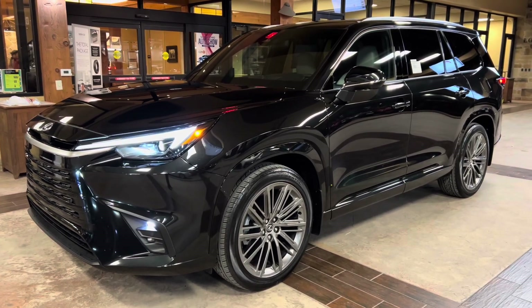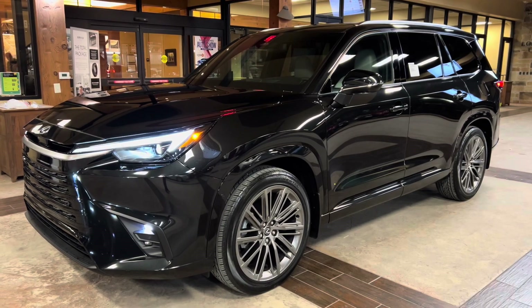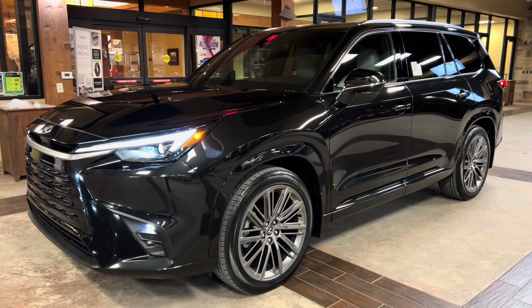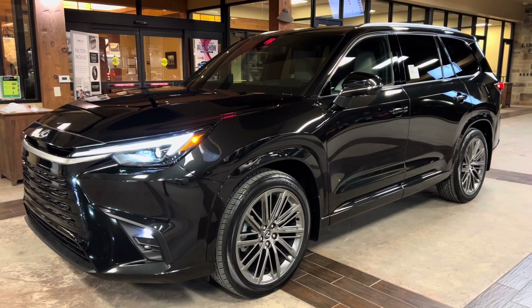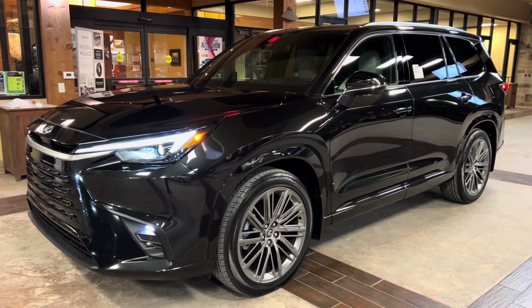This vehicle is equipped with a luxury package. This package features a semi-aniline leather interior, power-folding third-row seating, heated and ventilated rear seats, a panoramic glass roof, rear sunshade screens, and thematic ambient illumination.